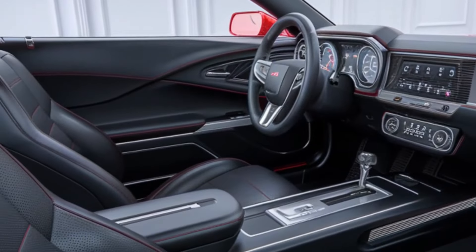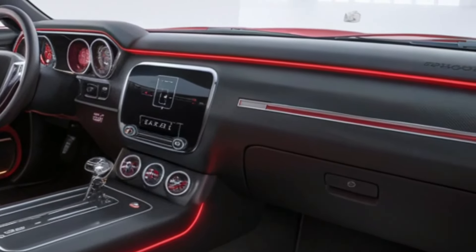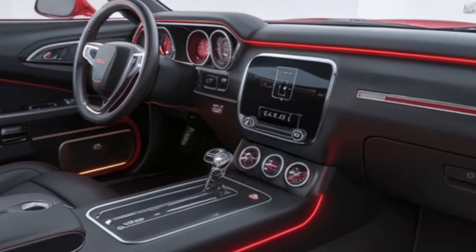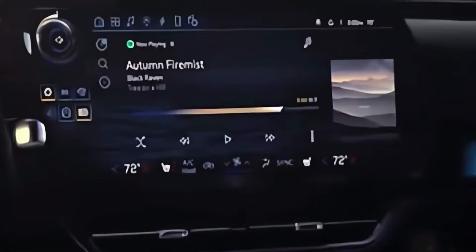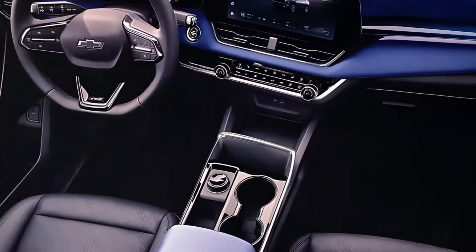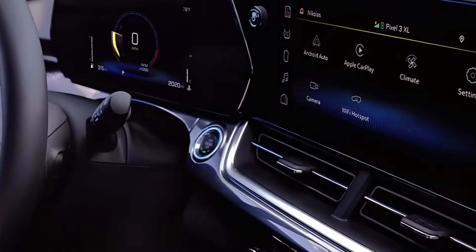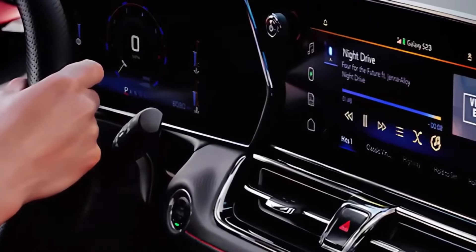A stunning 12.3-inch curved touchscreen display appears to float above the dashboard and serves as the focal point for Chevrolet's next-generation infotainment system, which includes wireless Apple CarPlay and Android Auto, natural voice recognition, and over-the-air update capability. The system's interface is user-friendly and dynamic, with customizable widgets. A 10-inch digital instrument cluster mounted behind the steering wheel complements the center display, offering everything from traditional gauges to navigation instructions and augmented reality displays for advanced driver-assistance functions.